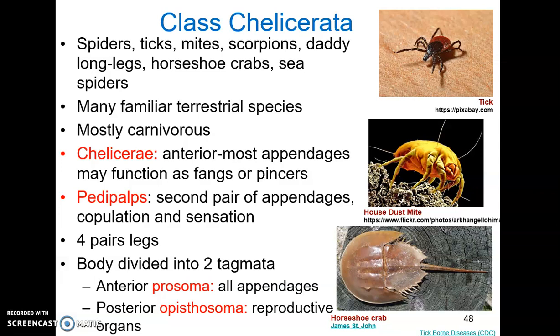Chelicerata is named for the chelicerae that these organisms possess. These are the anteriormost appendages and are often modified into fangs or pinchers. Chelicerates also have pedipalps — the second pair of appendages — which look like little miniature legs but are used in copulation, sensation, and prey capture. Behind the pedipalps, all chelicerates have four pairs of walking legs. The body is divided into two tagmata: the anterior prosoma or cephalothorax, where all appendages are found, and the posterior opisthosoma or abdomen, where the reproductive organs are found.